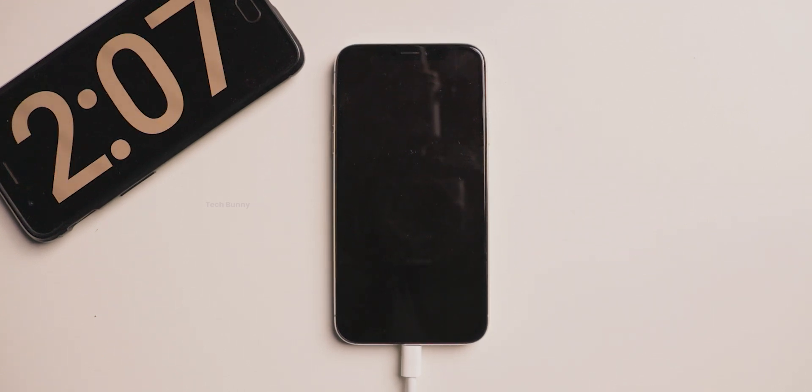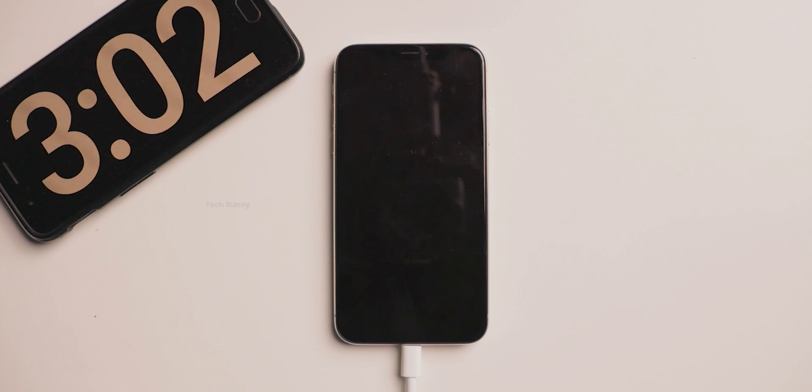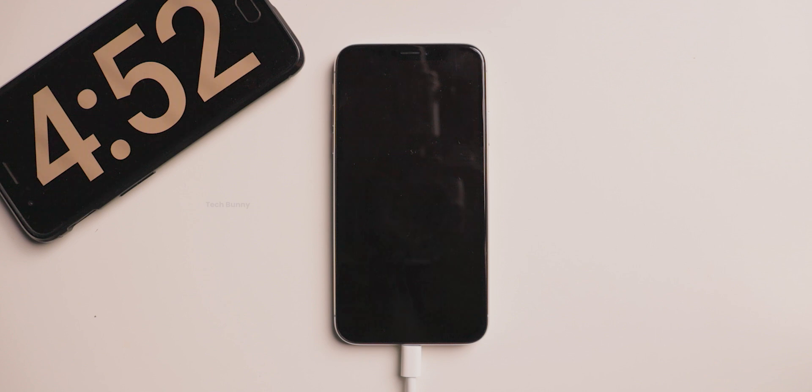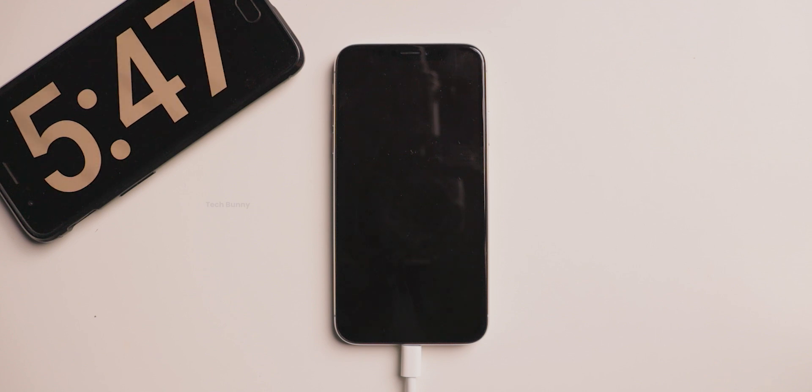The battery is at one percent at the start of this test. I connected to Wi-Fi with no SIM card inserted. You can also see the timer on another mobile phone to the side. The iPhone X was released in 2017.